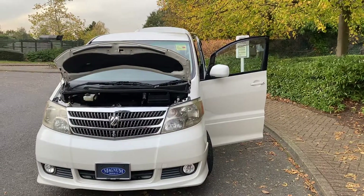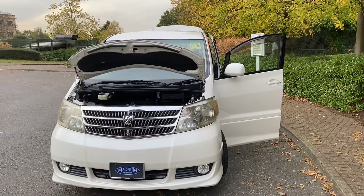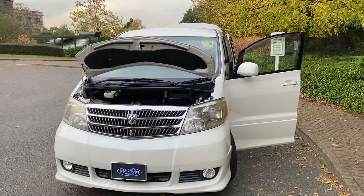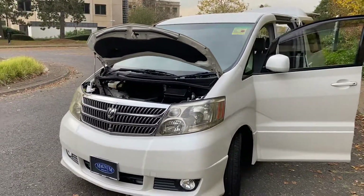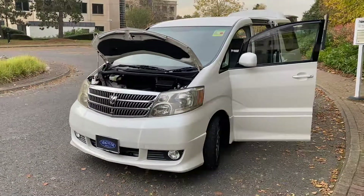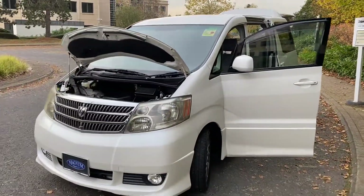This is Steve from Magnolia in Farnborough. We have an October 2004 Toyota Alphard. This has only covered 47,000 miles from new, and it's fully backed by the BIMTA AA mileage guarantee.